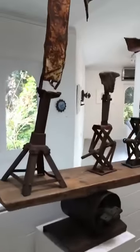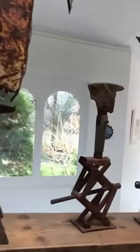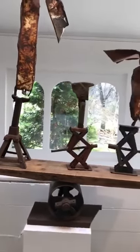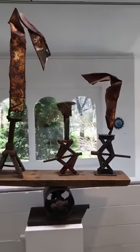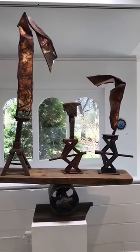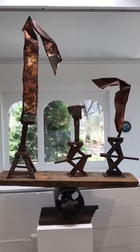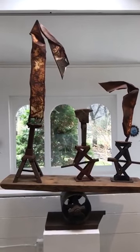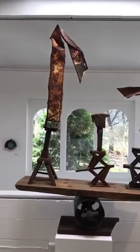Here in the center of the room is a piece called Family Portrait. The pieces on top are independent of the stand, so they can be moved around in different compositions.